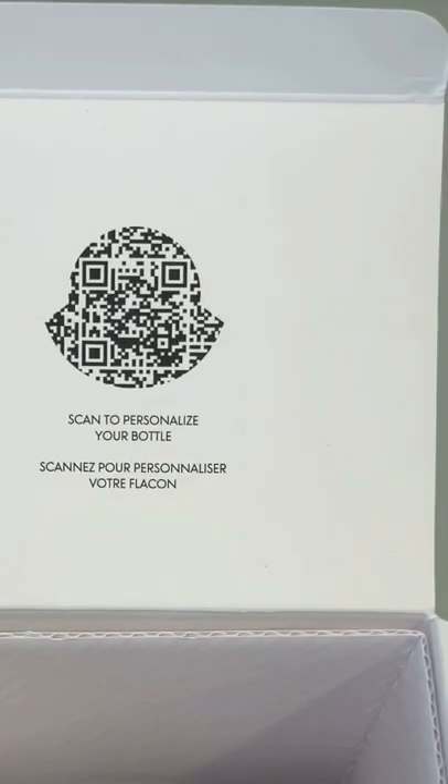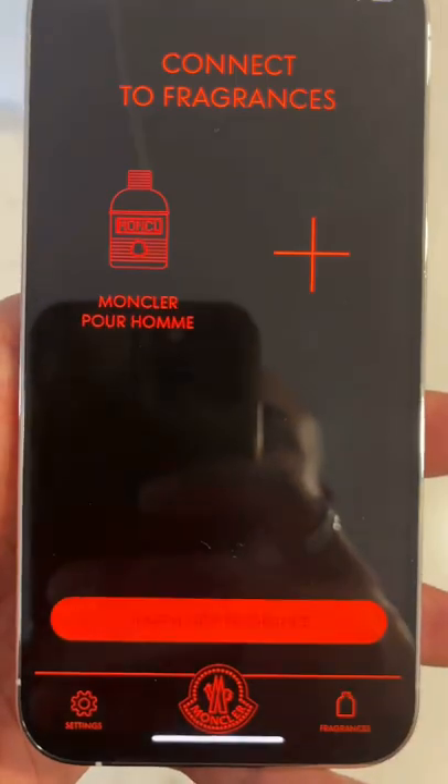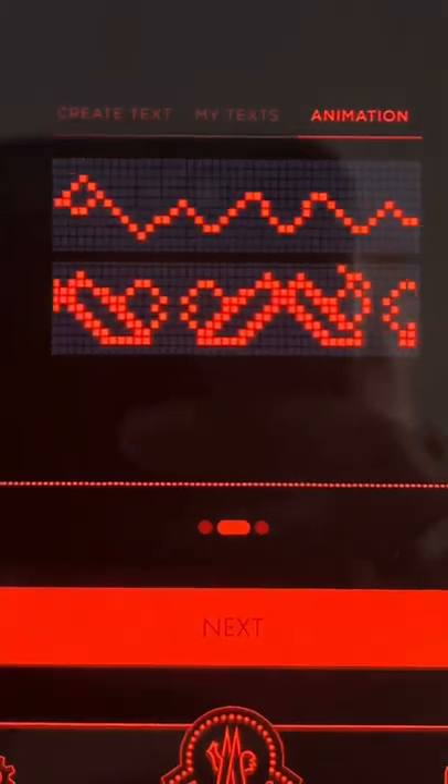That is crazy. Scan it to get your little code, download the little app right there. Bam, got it. Oh, I'm in the matrix. This is what's going on — it's scanning. You got to connect via Bluetooth and you type in your little message.